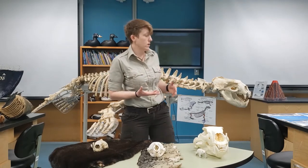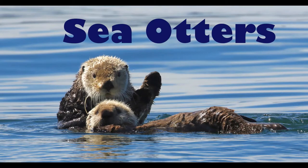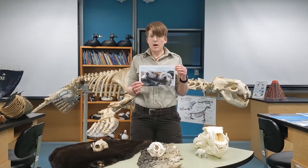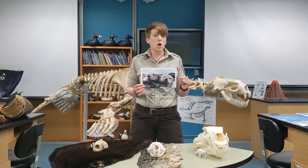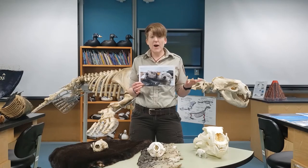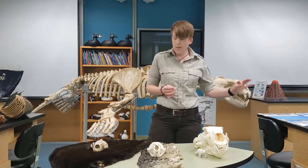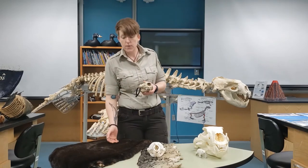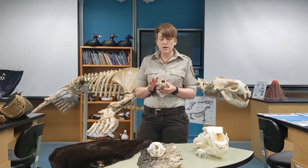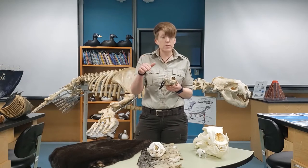Our first group of marine mammals are these super cute sea otters. Sea otters are some of the smallest of the marine mammals — they are part of the weasel family — but that doesn't necessarily mean that they're small. Sea otters can get up to five feet long and be almost a hundred pounds. They are a really cool marine mammal, and I have both a sea otter skull and pelt here. Sea otters are bottom feeders, with bodies especially adapted to help them swim to the bottom of the ocean.